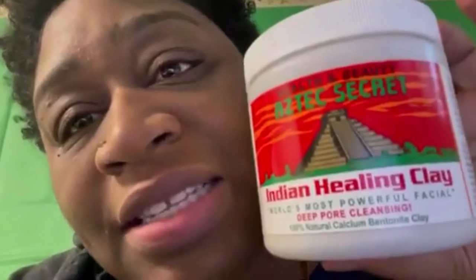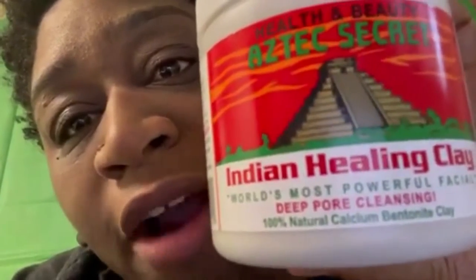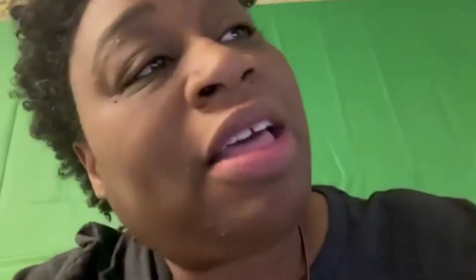I purchased some products from Amazon. This is the Health and Beauty Aztec Secret bentonite clay — the Indian Healing Clay. It's the world's most powerful facial deep pore cleansing, 100% natural calcium bentonite clay. I've actually used this before and it tightens up your skin. I'm going to use this to help with my face because I'm starting to age, about to be 40, and I'm not trying to look old for my age.